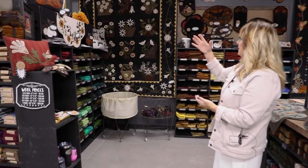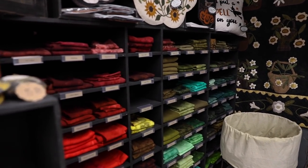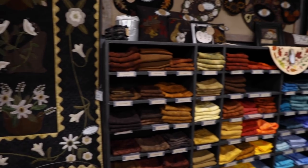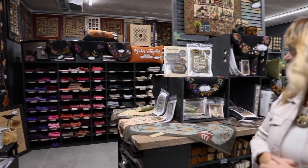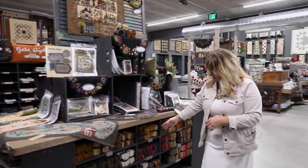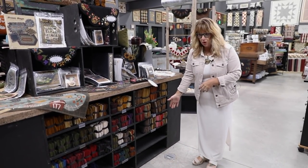A couple of the big projects that I have done most recently with wool applique are here, and this is kind of like the fall section on this side. All these bundles, and lots of space to grow more.